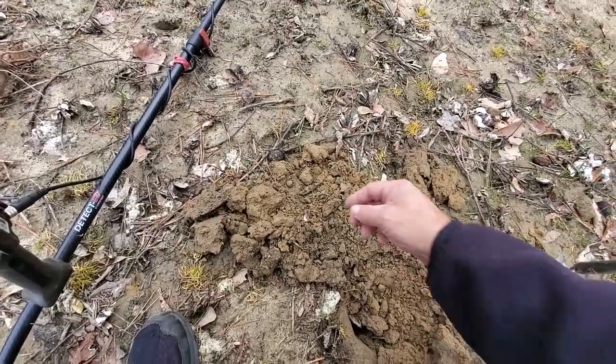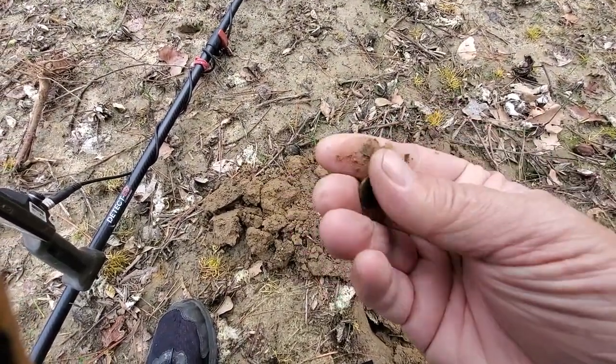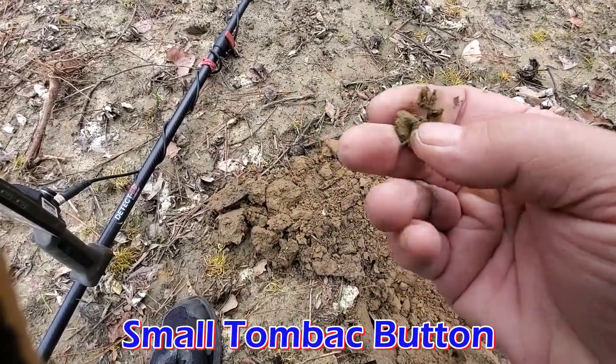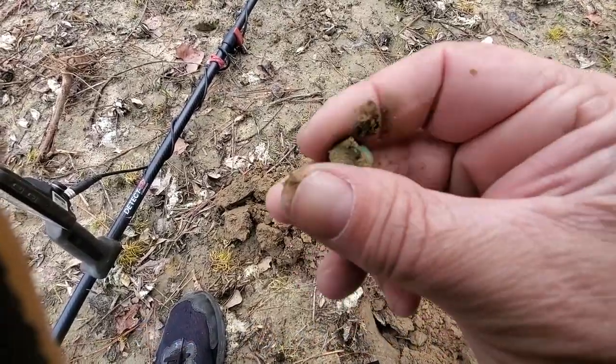I found a pretty good target here — it's my first button of the day. A little flatty. Pretty good, still got the shank on it. Nice green patina.